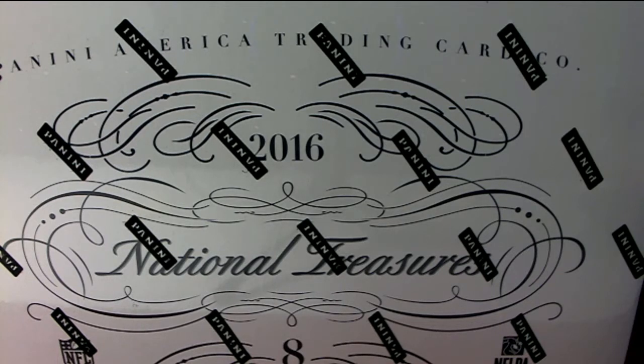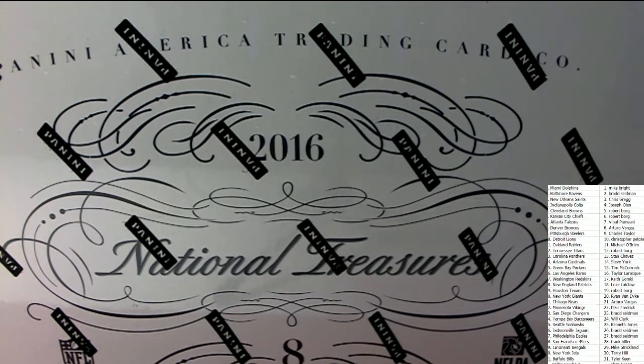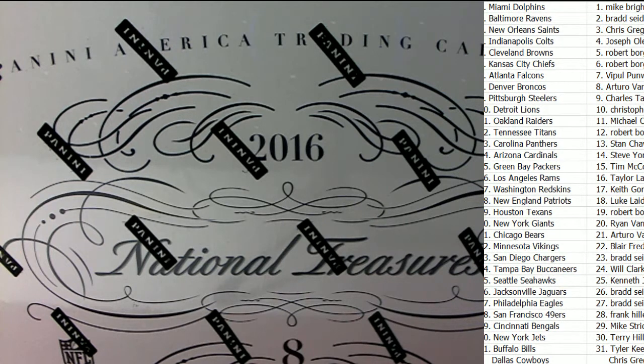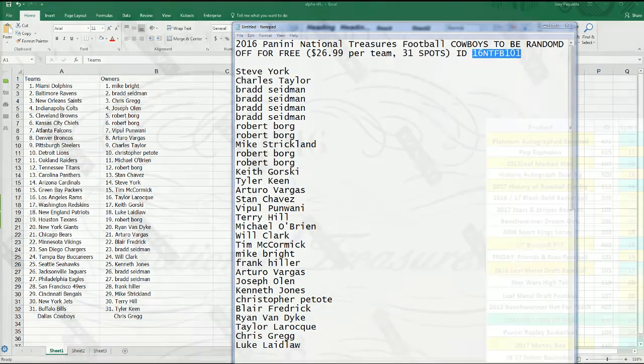This is part two to our break. Chris G. won the Dallas Cowboys in part one. You can see all that random go on as we have been anticipating this box to get here, when we decided to random the teams a little bit ago. It's our box 101. This little code makes it easy to find on YouTube. And this is part two, so you'll see that before the ID part.